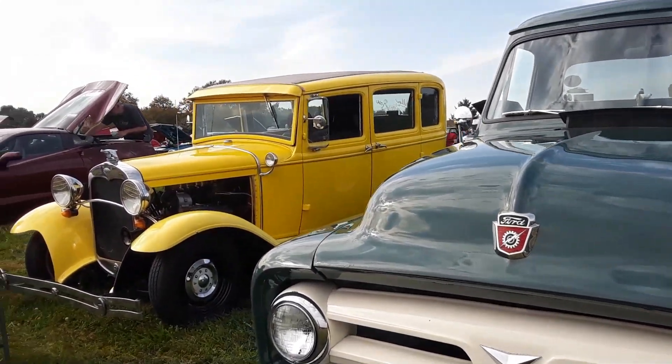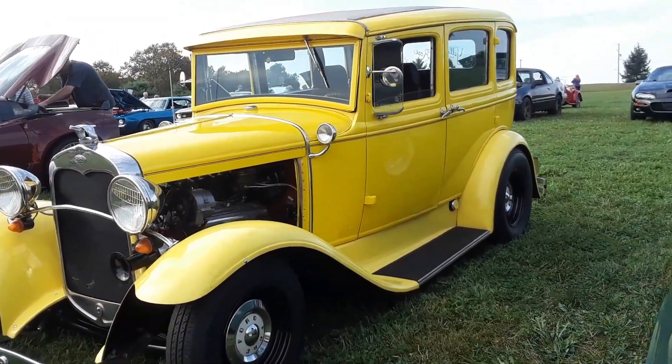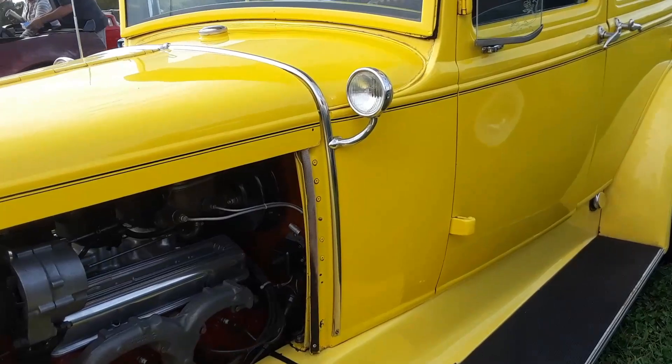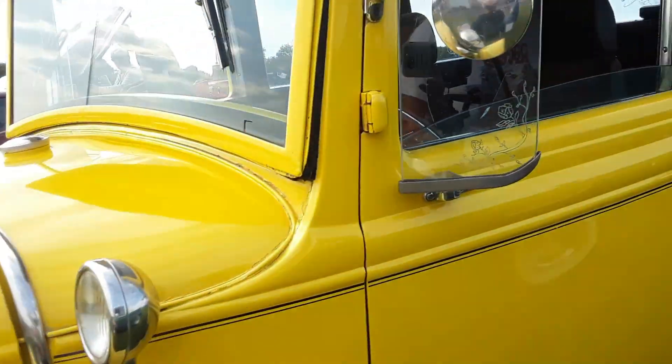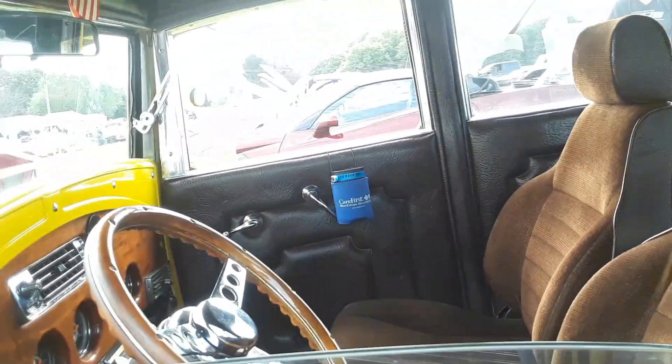We're going to end it over here with the Model A. Unfortunately it's got a bow tie in the hood — been there a ton, right? But hey, they're out there. That's pretty good.